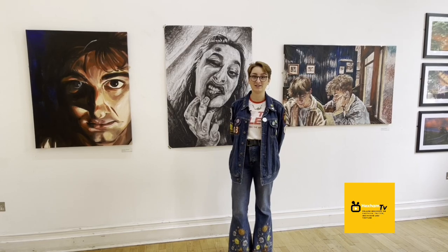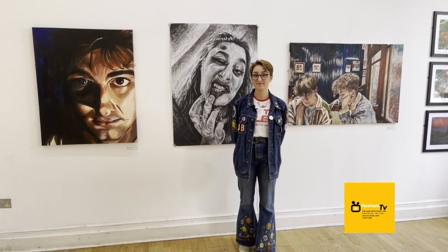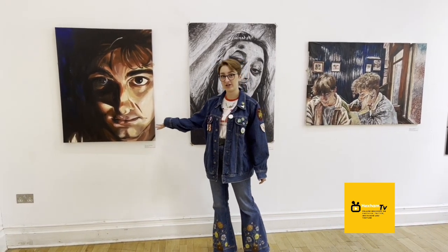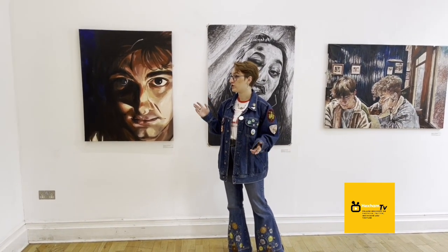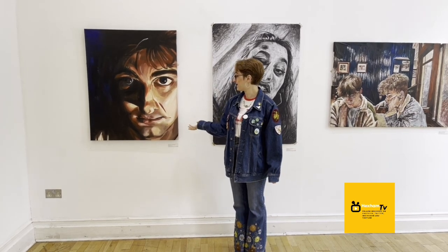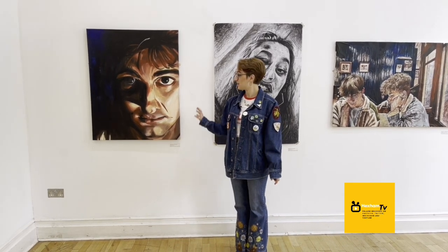I'm Jessie. I'm an ex-art student from QE and these are my paintings. So tell us about your paintings, Jessie. Well, this first one is an oil paint on canvas piece that I did of my friend James. It was a piece that I worked from photography that we did in the school's dark room. I used candlelight to create these quite dramatic shadows on the face, and it was just quite an experimentation with the intensity of eye contact and light and shadow.